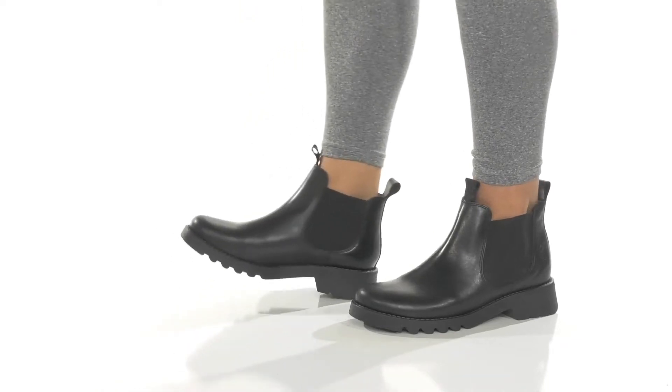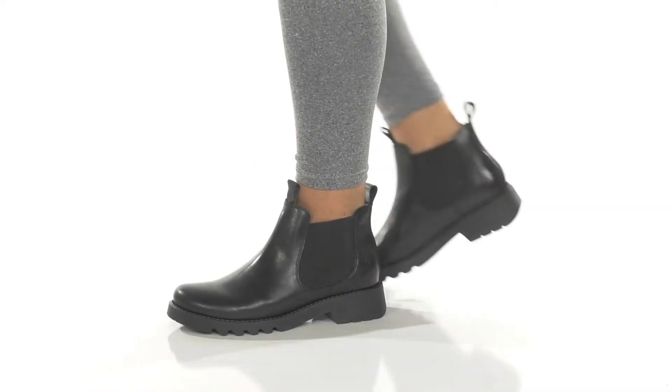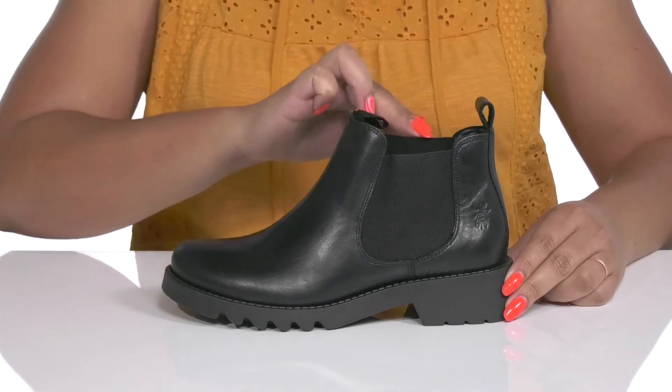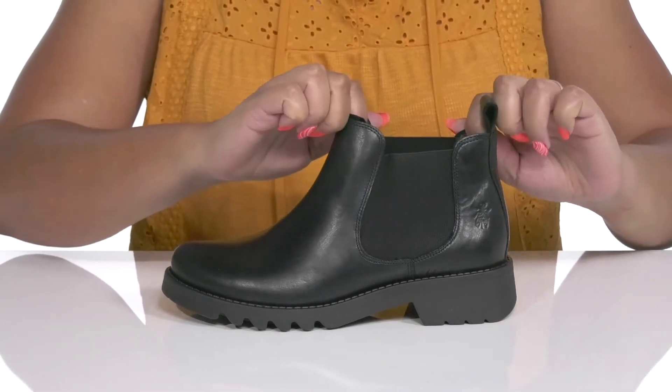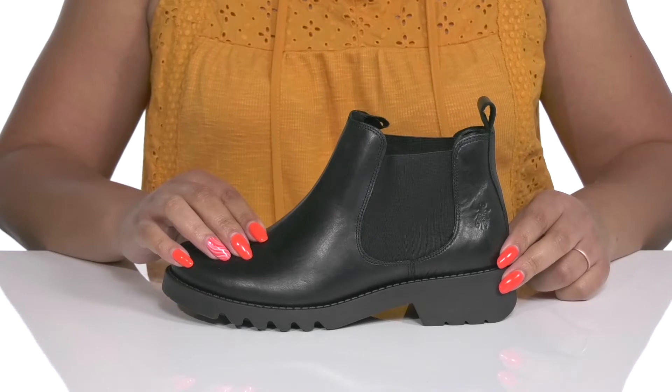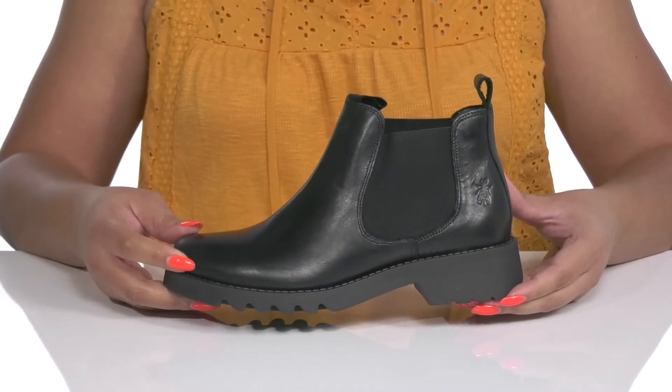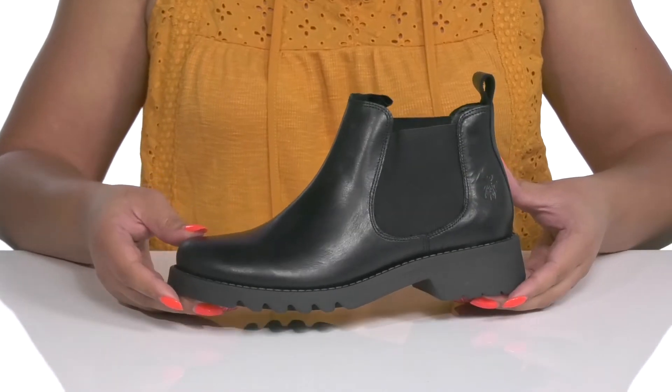Walk with comfort when you wear these booties by Fly London. They feature a leather and textile upper with a round-toe silhouette and a wide-open collar that has stretch panels on each side for easy slip-on and a comfortable fit. These have a simple yet dressy style, making them a great go-to pair for an evening out on the town.